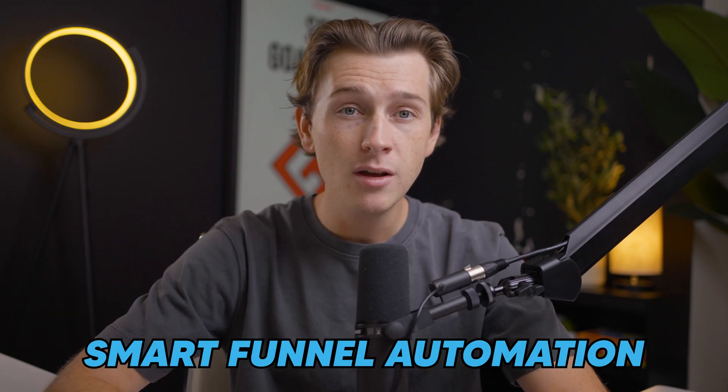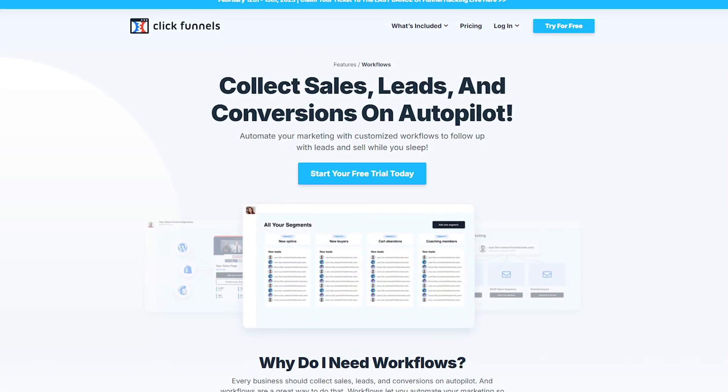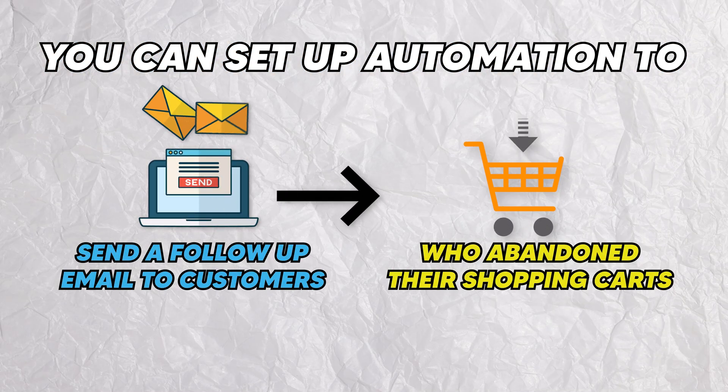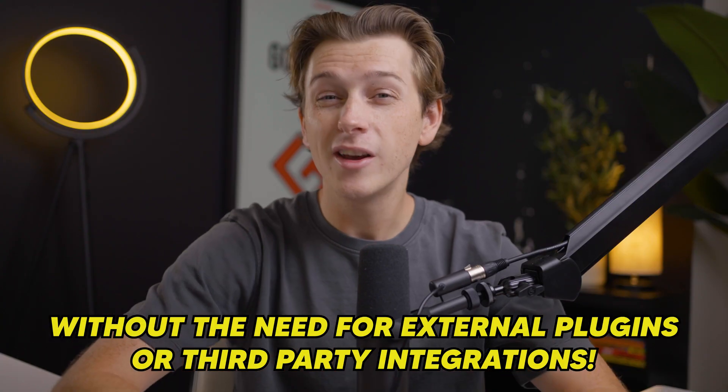The third key feature is smart funnel automation, which elevates your overall customer journey. Automation is one of the hallmarks of ClickFunnels, and with ClickFunnels 2.0 this feature has reached new heights of sophistication. The smart funnel automation tool lets users create advanced workflows that automatically move leads and customers through your funnel based on specific triggers or conditions. For example, you can set up automation to send follow-up emails to customers who abandon their shopping carts, offer upsells based on previous purchases, or deliver different messages based on how leads interact with your funnel — all built directly into your funnel without external plugins.